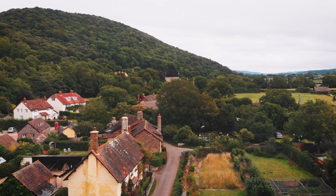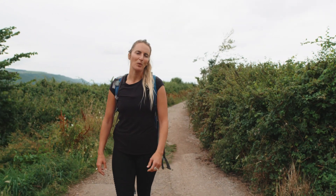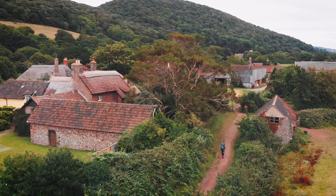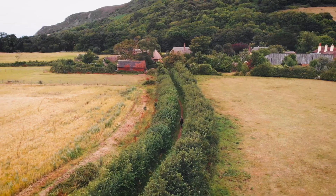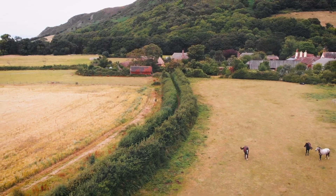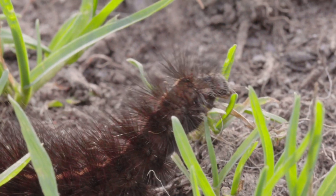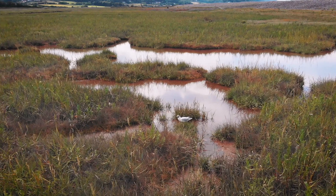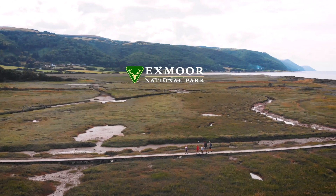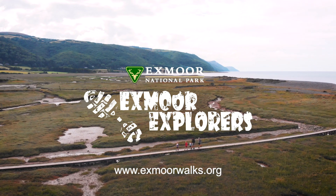When you reach the hamlet of Bossington, turn right and head back to Porlock where you can pick up some delicious fish and chips. It's so reassuring to know that in the face of adversity, wildlife and humans really can adapt to changing environments. If you'd like to explore more fascinating places, then please visit ExmoorWalks.org and we'll see you then.